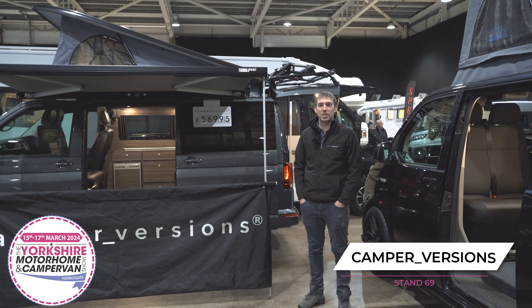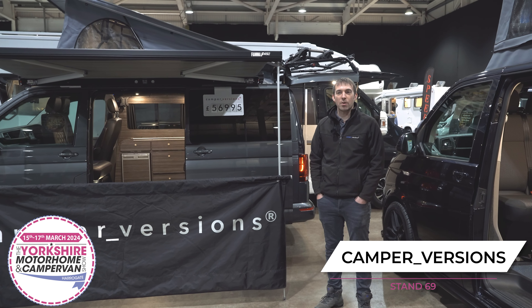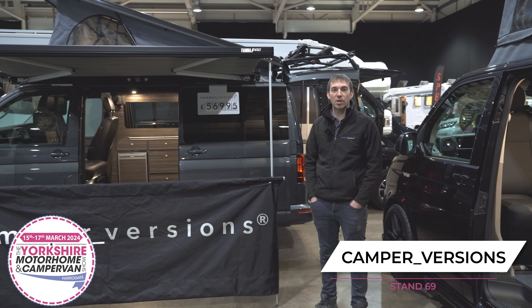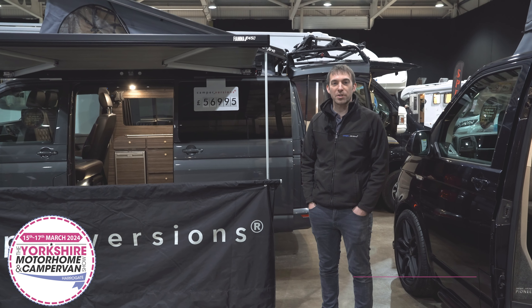Thanks very much for listening. We will see you at the Yorkshire Motorhome and Campervan Show in March, where we'll have similar vehicles on display. We have over 25 camper vans in stock — thanks for watching.